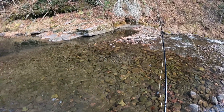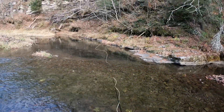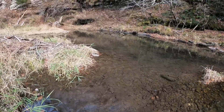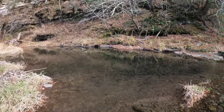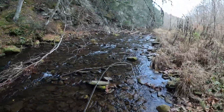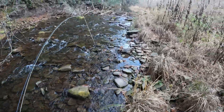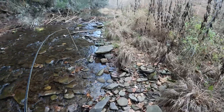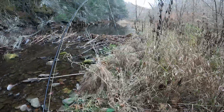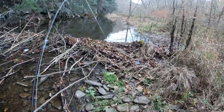Yeah, sure does — that's a red. And this is a beaver dam lodge. Whoa, another beaver dam. Let's do a video on why beaver dams are good for fishing.